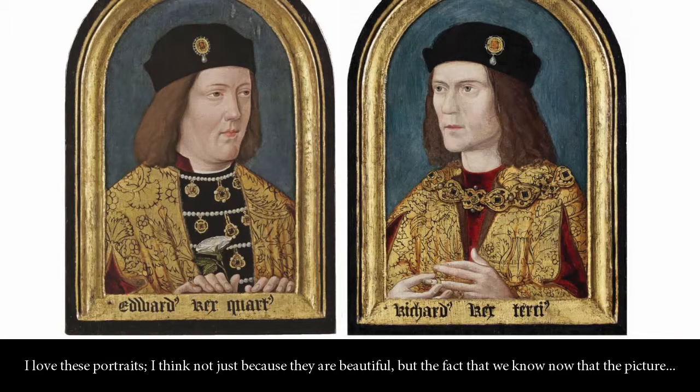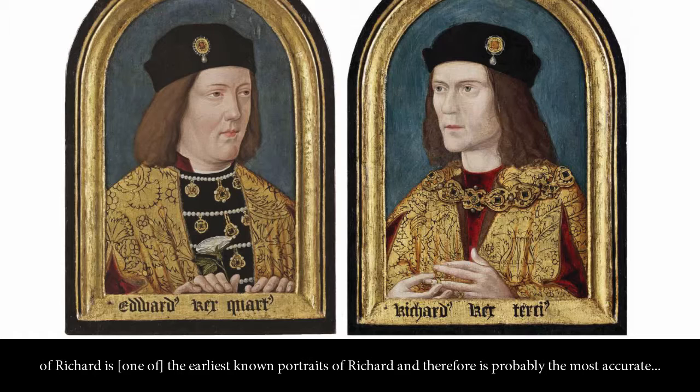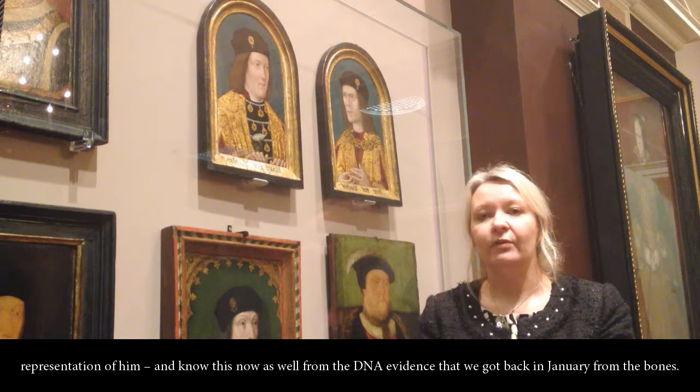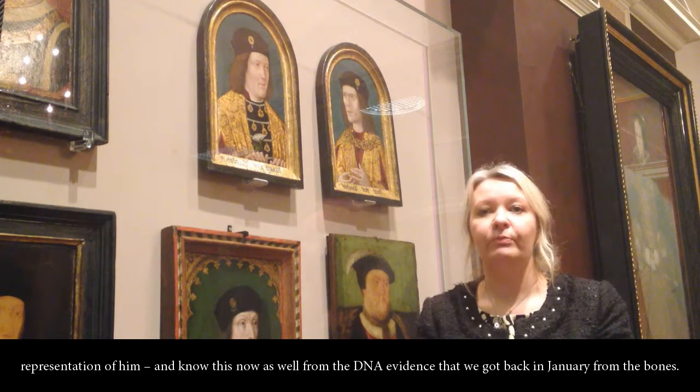I love these portraits, not just because they are beautiful, but the fact that the picture of Richard is the earliest known portrait of Richard and therefore is probably the most accurate representation of him. And we know this now as well from DNA evidence that we got back in January from the bones.